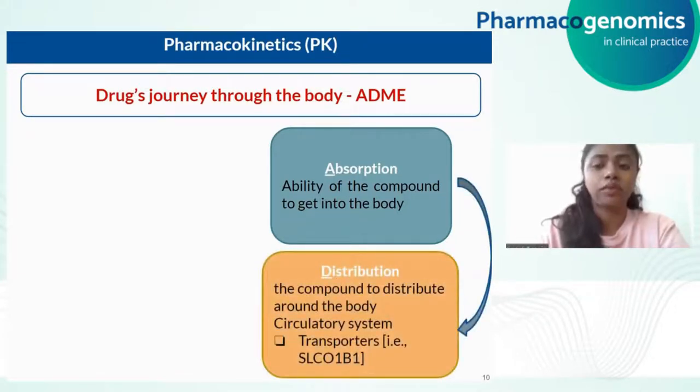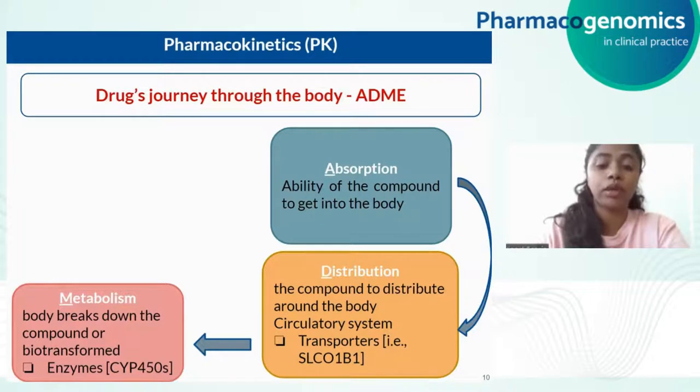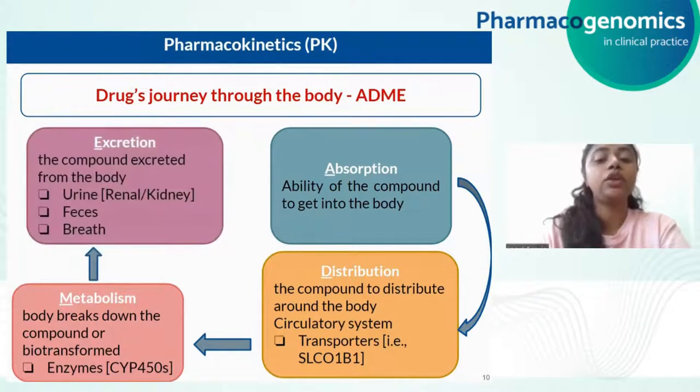Once the drugs are absorbed, these compounds have to be distributed around the body by the circulatory system to reach the relevant tissues. This process is aided by protein transporters such as SLCO1B1. The drugs are metabolized primarily in the liver — metabolism is a way to biotransform a drug, sometimes converting it into a pharmacologically active compound, or taking an active compound and making it inactive. Metabolism is facilitated by enzymes, the most important class being CYP450 enzymes. Finally, the drug and its byproducts need to be eliminated from the body through excretion routes such as urine, feces, breath and other routes.